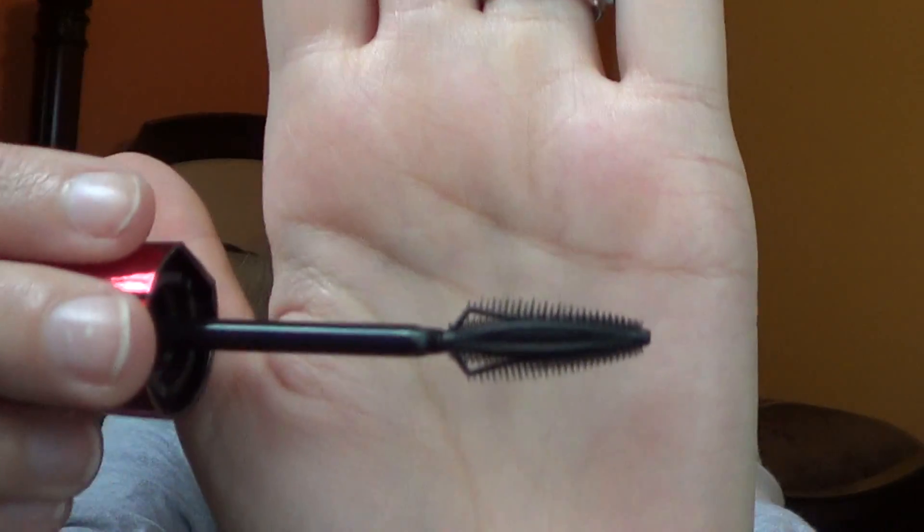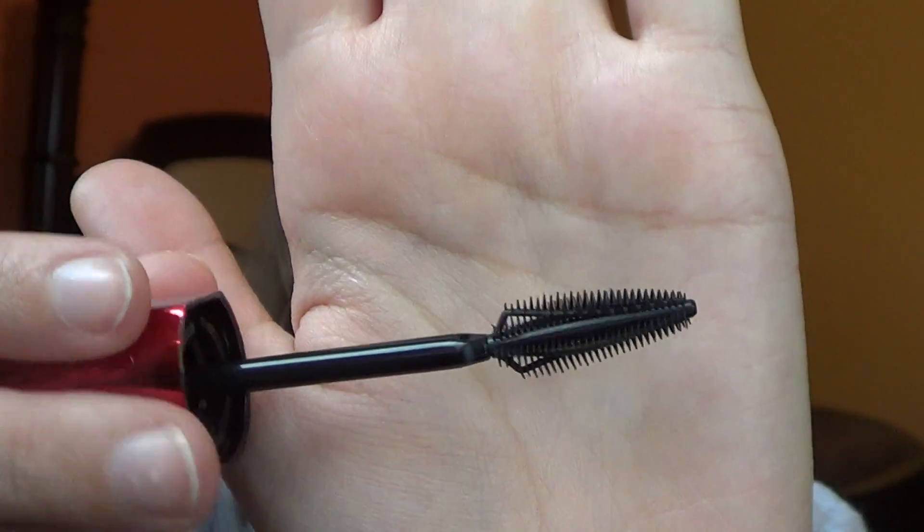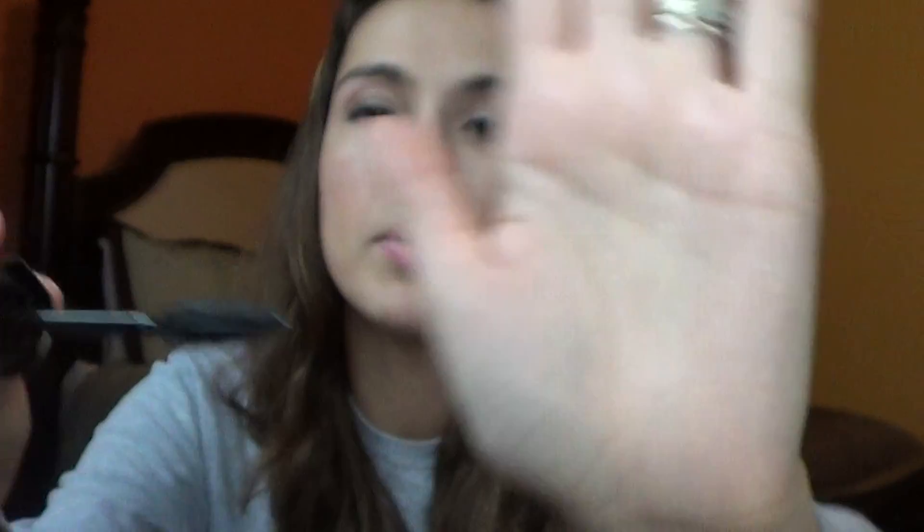I don't really want to open this exactly yet, but the brush has double wings, so it'll be easy to do one eye and then switch and do the other, instead of having to figure that out. I'm planning on doing a first impression or review on this coming up next week, so check out my channel for that.